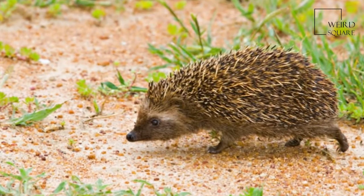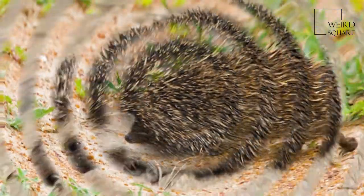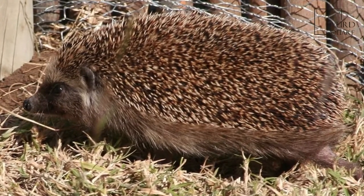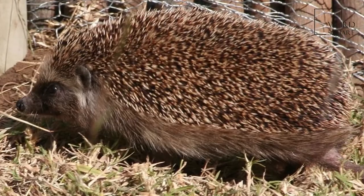The Southern African hedgehog is a species of mammal in the family Erinaceidae. It is found in Angola, Botswana, Lesotho, Namibia, South Africa, Tanzania, and Zimbabwe.